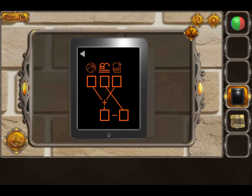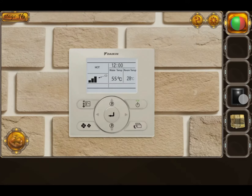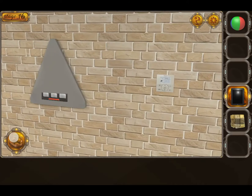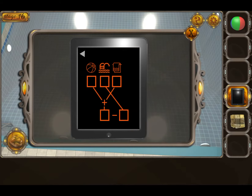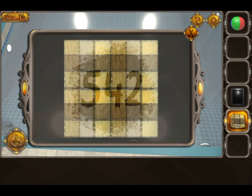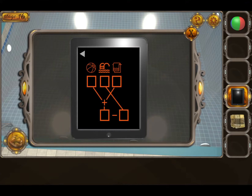You need to count the numbers on each item. The first set is 4, 2, 6. Next: pull — 8, 6, 3. And the last one is towel: 5, 4, 2. Do the math and you will get the answer.